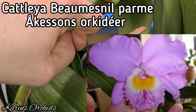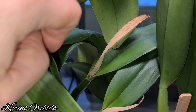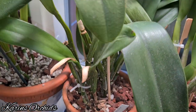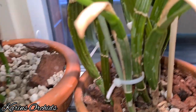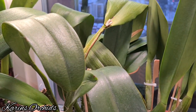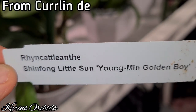My Cattleya is developing something in her sheath, though she's not in the best state right now. Her roots aren't as good as I'd like, and she's a bit wrinkly and dehydrated. It may not be wise to let her bloom, but well — she's a Cattleya, what can you do?